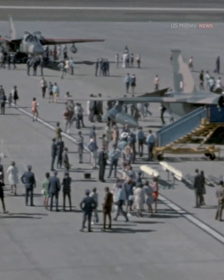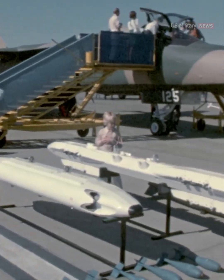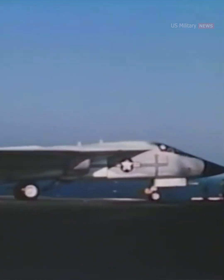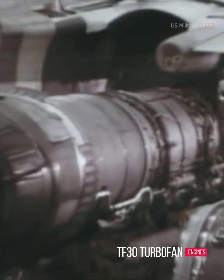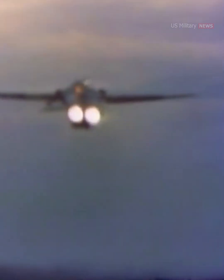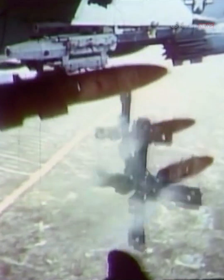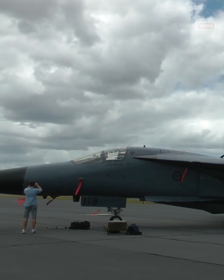Did the United States truly lose any capability by retiring it? The F-111 was one of the earliest joint service aircraft, meant to fulfill both the U.S. Air Force's requirement for a swing-wing strike bomber and the U.S. Navy's requirement for a long-range interceptor. It was built around two powerful yet fuel-efficient TF-30 turbofan engines with new afterburner technology. The fuselage could accommodate bomb loads of up to 31,000 pounds and fuel for missions up to 2,500 miles long, with external tanks adding another 1,000 miles. The large plane weighed 20 tons empty, or more than twice that loaded.